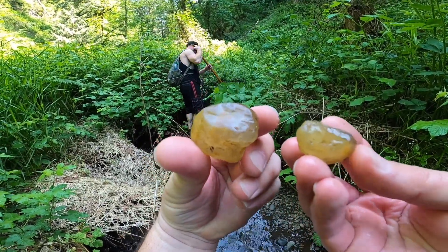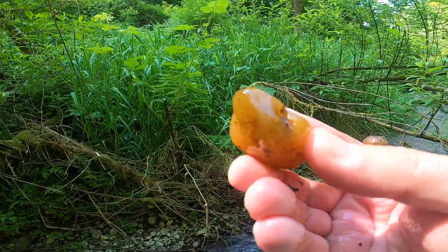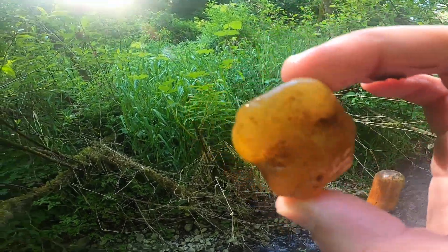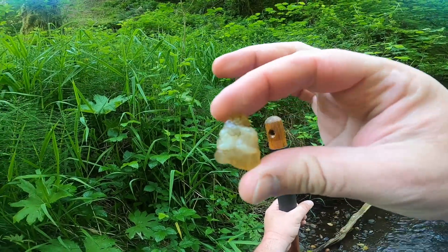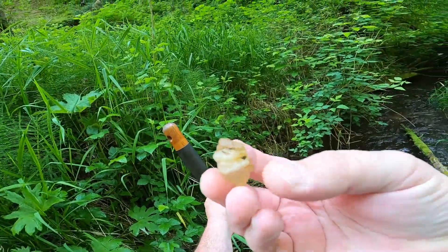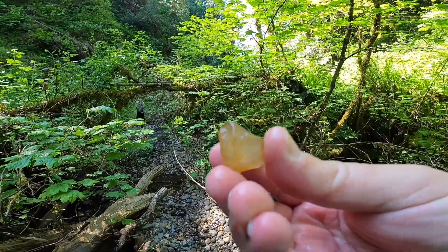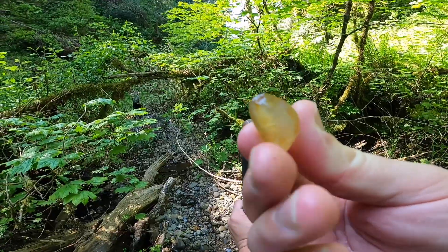Two decent little chunks. Some nice little cloudy orange piece — kind of cool. Spotted one with some nice little bands in it. Nice, nice little one — oh, got her!